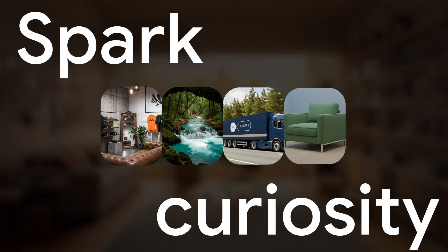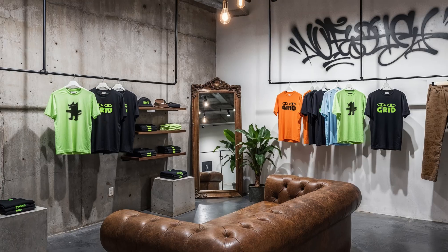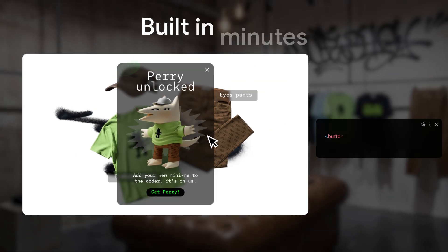The best websites spark curiosity. Sophisticated sites are now easier to achieve than ever with Popover API. Reward users with intuitive, surprising interactions, all built in minutes.